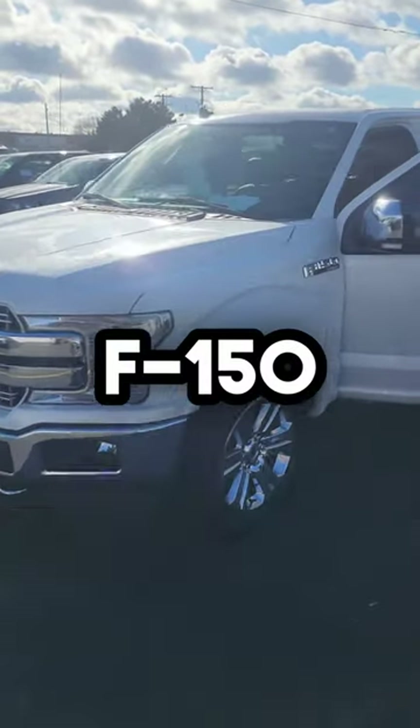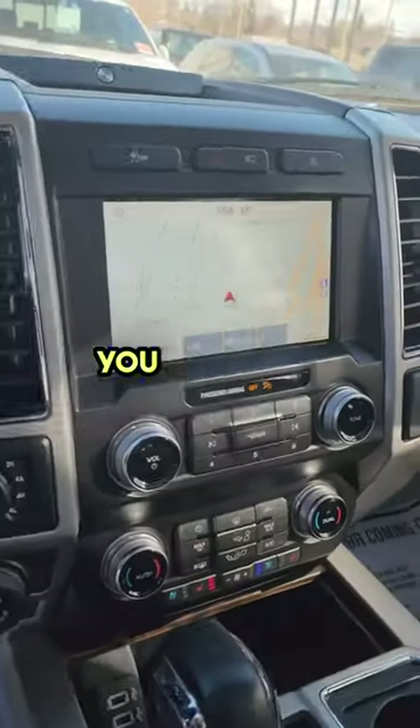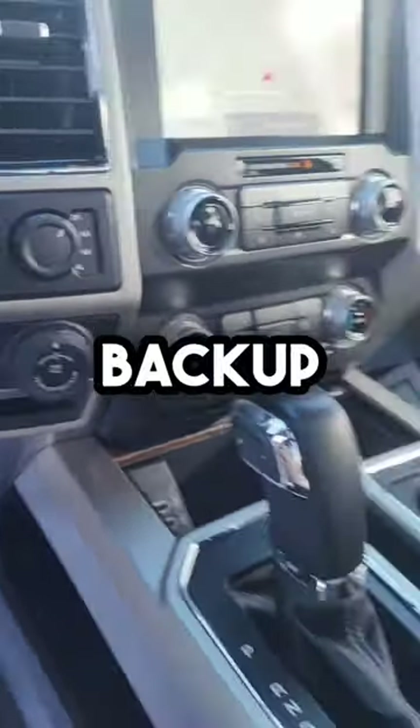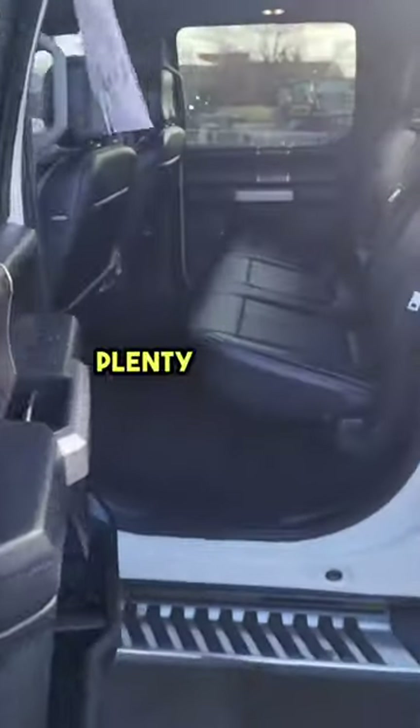2019 Ford F-150 Lariat with a five-liter V8, memory seats, and only 38,000 miles. Steering wheel controls, navigation, heated seats, vented seats, trailer backup system, twin-panel moonroof, and center console with plenty of room.